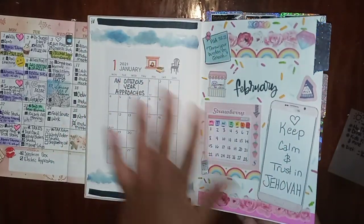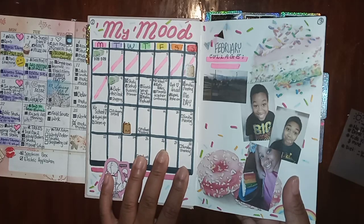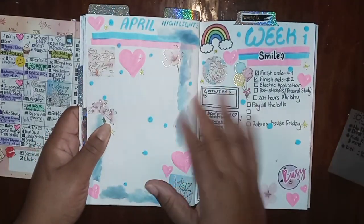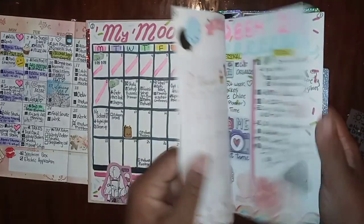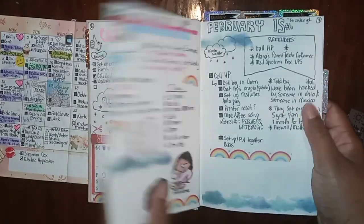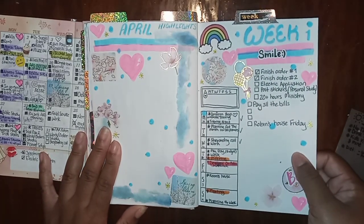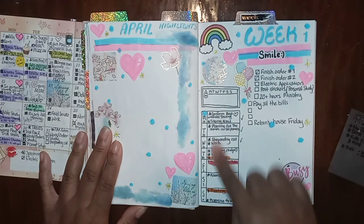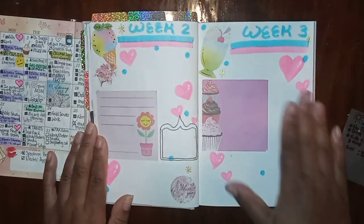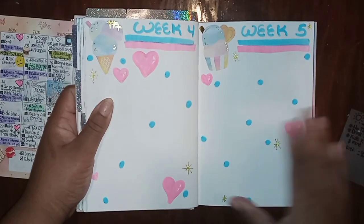I just have an April highlights page, which has changed from February. For February I did a cover page, but I also wanted to do some sort of collage. So in the April highlights I'm going to write things and put pictures there, so I don't have an extra page I feel I need to fill. I did keep the weeklies — this is the first week of April with a focus weekly, a to-do list, and a water intake tracker. I've left these blank with a temporary sticky note so I can figure out what I want to do as the weeks go on.